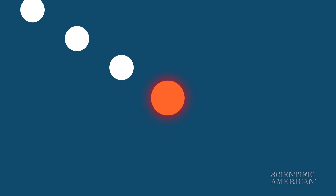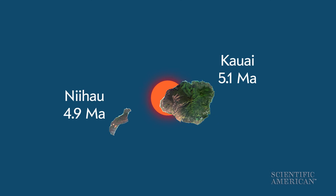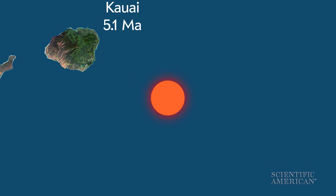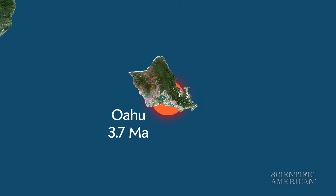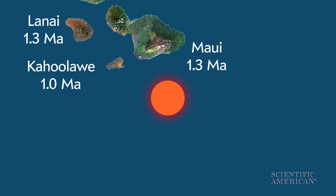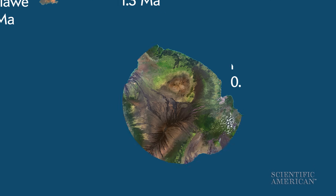The Pacific plate is moving to the northwest, dragging the crust over the hot spot and creating islands as it goes. The hot spot itself might be moving too. The volcanoes on Niihau and Kauai, the northwesternmost islands in the chain, are about five million years old. The Big Island of Hawaii is the youngest and started forming about 400,000 years ago.